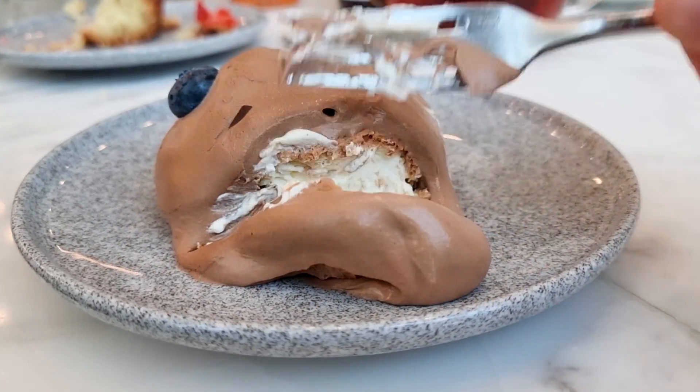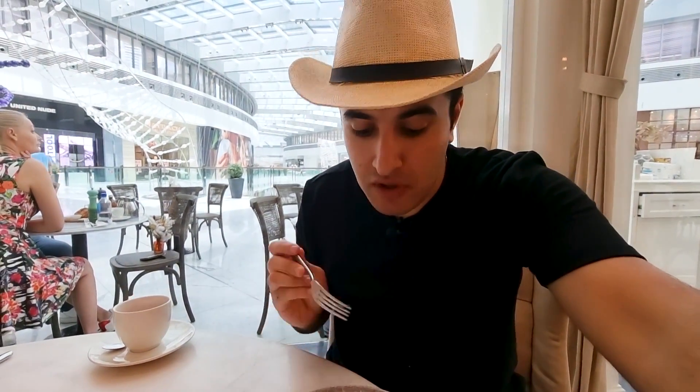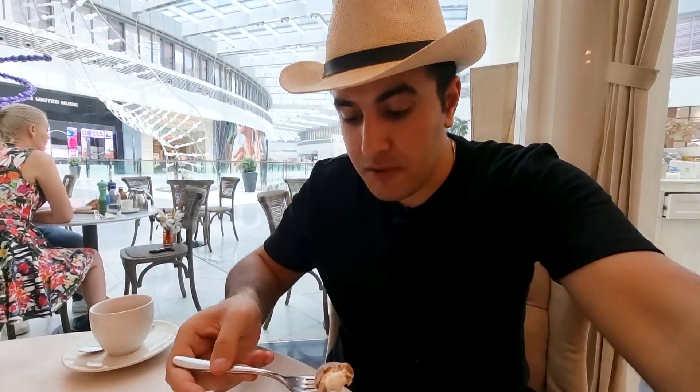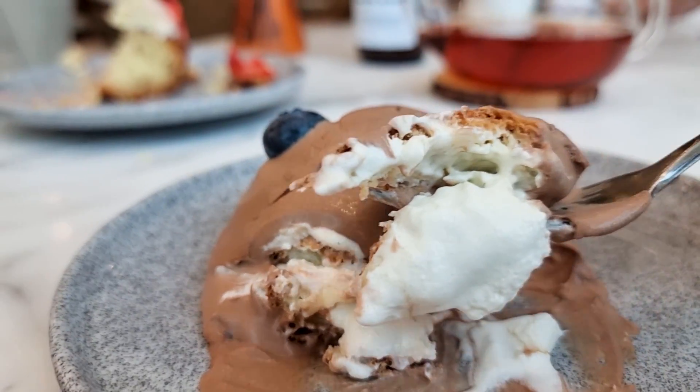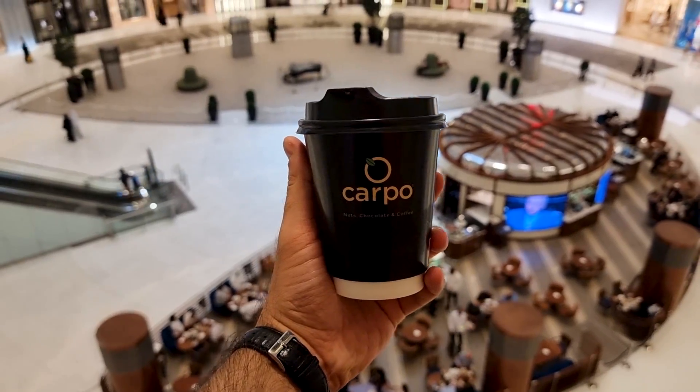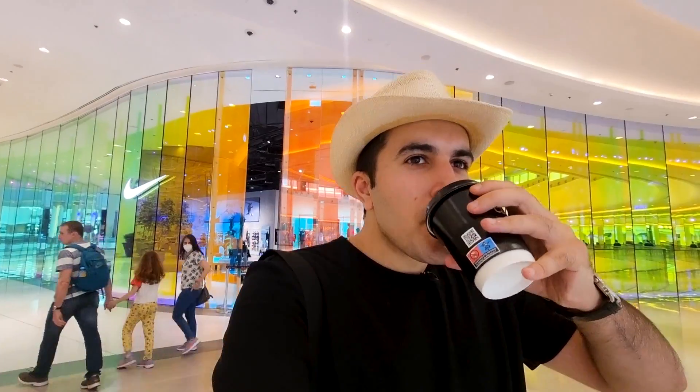I also had the profiterole — very nice and tasty, with chocolate mousse on top, fresh cream, and the bread is the best part. The espresso here is one of the best I've ever had. Competition in Dubai is high so service and quality are excellent, though it does come with a price — it's not cheap at all.